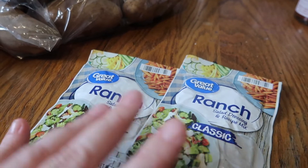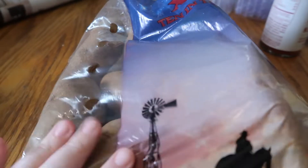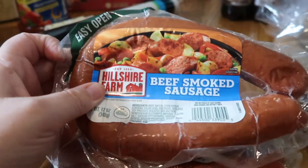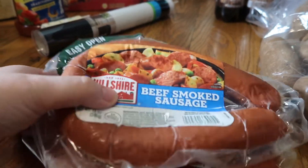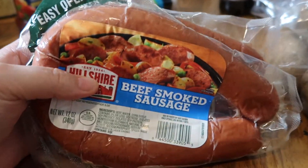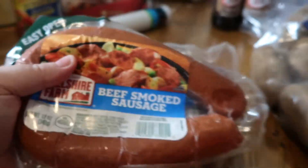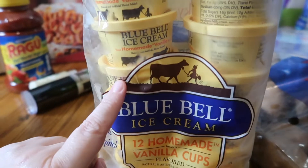I got a bag of russet potatoes — just a five pound bag — to go with dinner tonight. I picked up some beef smoked sausage; this is handy to have on hand for a quick dinner. I can do it with some cabbage or add it to my beans. I also picked up some vanilla Blue Bell ice cream for the kids to have with their root beer floats.